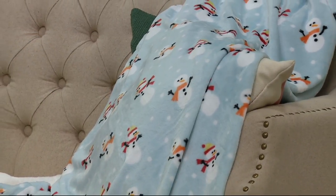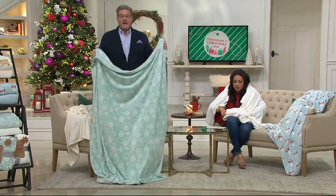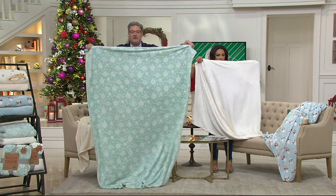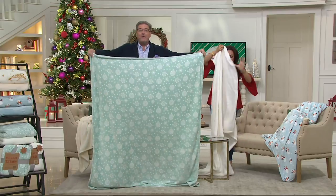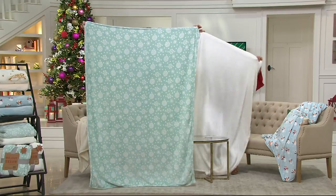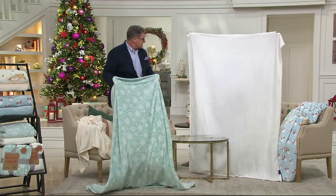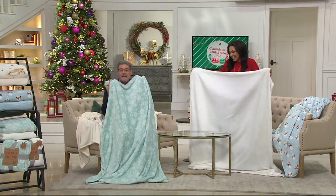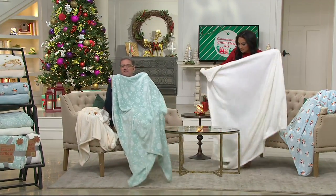They're huge — 55 by 70. I'm going to stand up and show you, because these are oversized, but because they're knitted, the air flows through so they're not heavy on your legs, but they do keep you warm. I'm 6'4" and I want to hold this up to show you — so if you have any linebackers in the family, this is going to work for everyone. When I sit in my Lazy Boy, it can be up around my chest, but when I raise my legs there's still plenty of overhang.